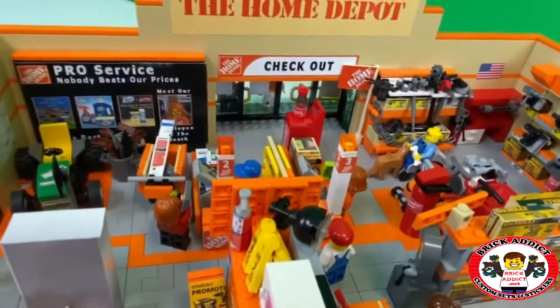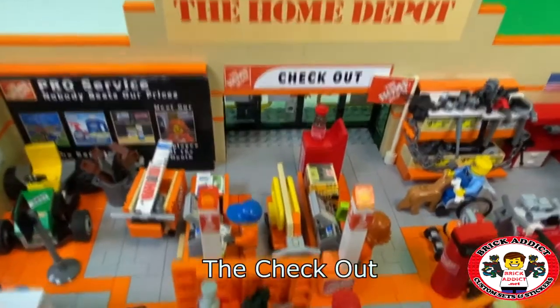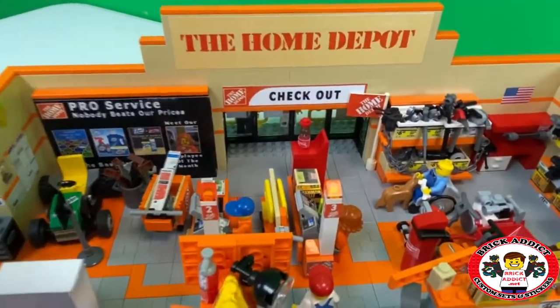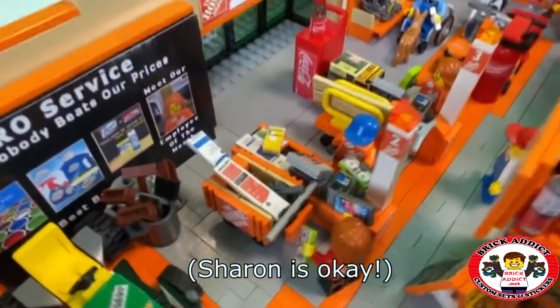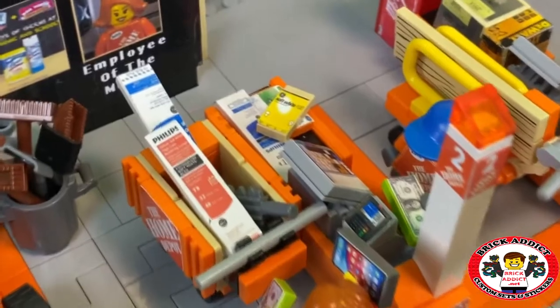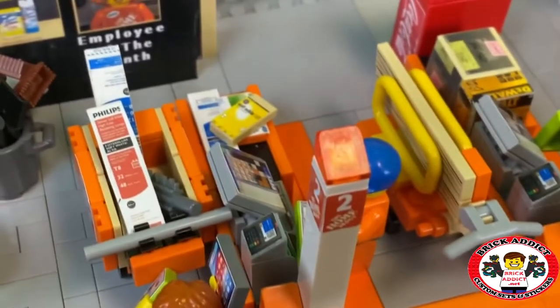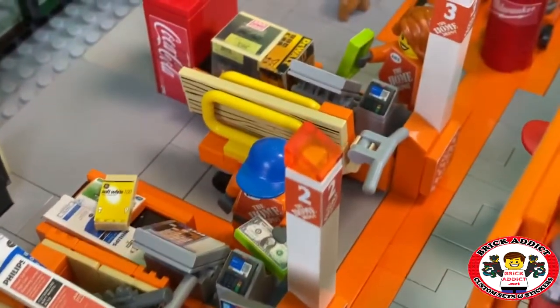One of my favorite sections of this whole store is the checkout. Absolutely love the checkout. And Sharon fell down, so I'm going to place her back there. Sharon is purchasing a ton of light bulbs — looks like she's got some fluorescent bulbs in the box, some actual bulbs she's getting, and maybe a Sawzall. She's on her phone and has money out. He's holding some money.